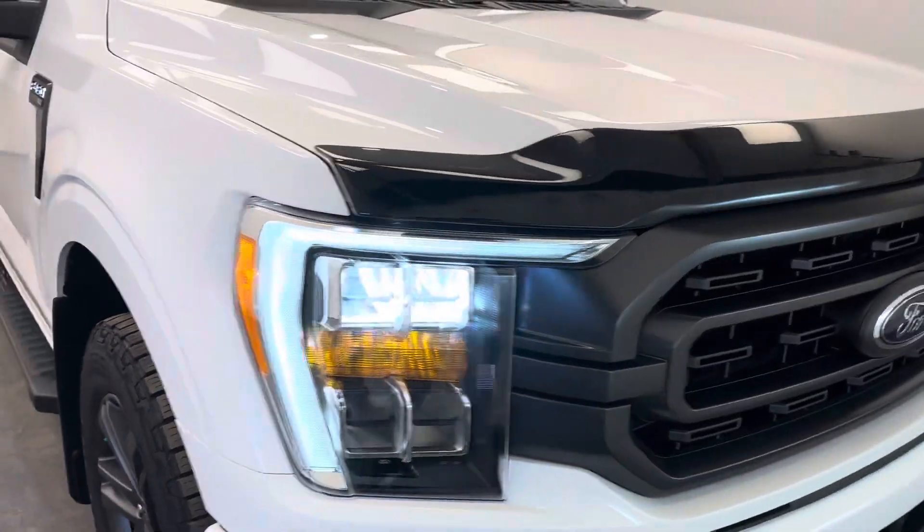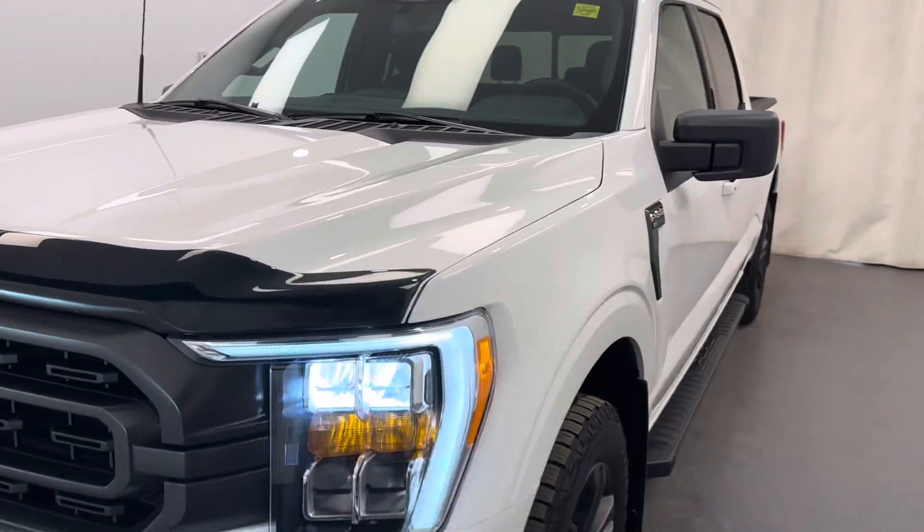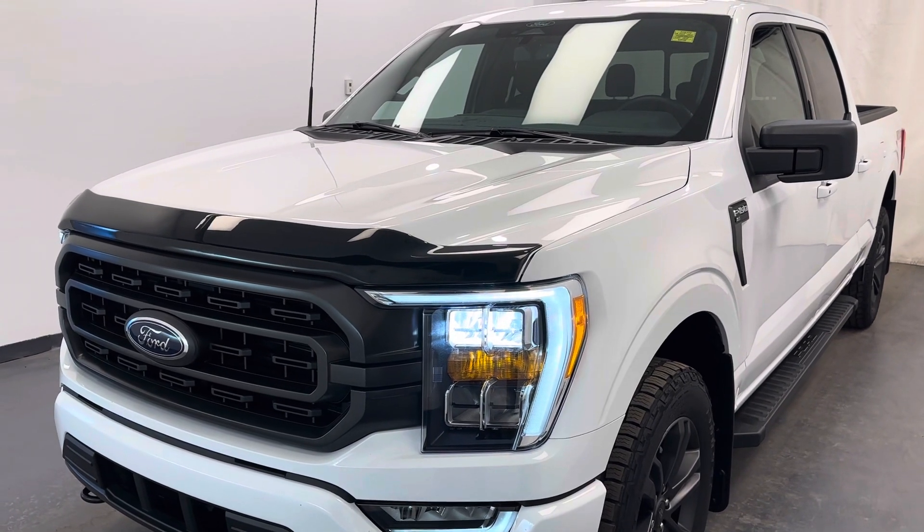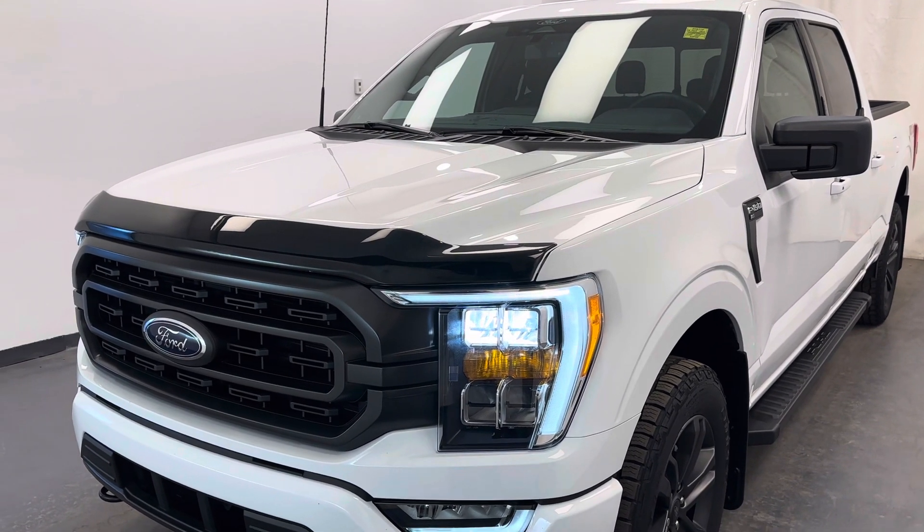Looks like HID headlights. Once again, talk number 252779 — 2022 Ford F-150 FX4 in white.